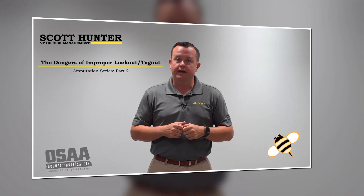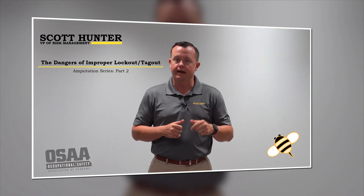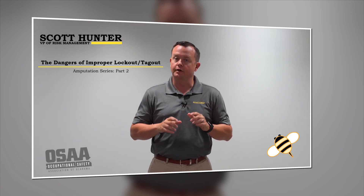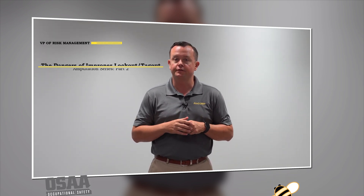I'd like to welcome you back to our claims case study series on the lockout-tagout claim. The claim that we're discussing in this particular series is related to improper usage of lockout-tagout procedures.